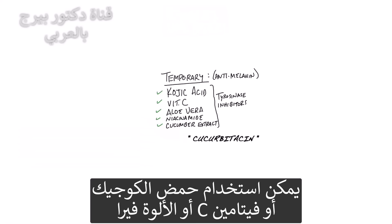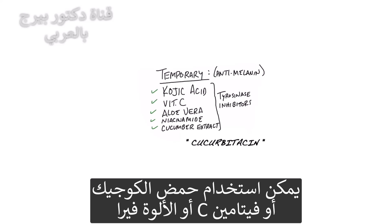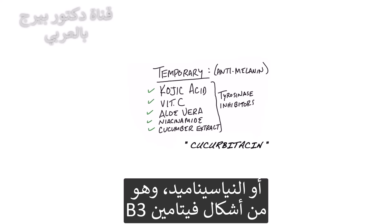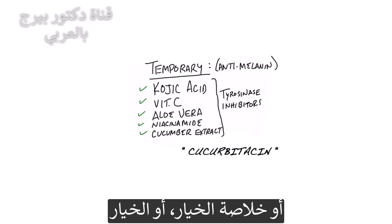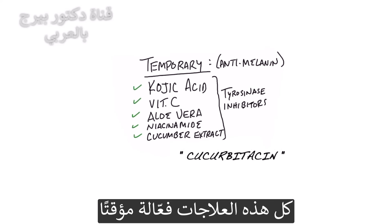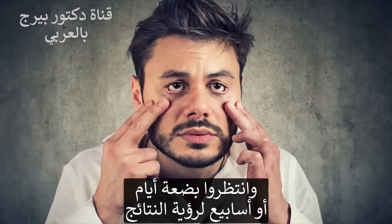You can use kojic acid, vitamin C, aloe vera, niacinamide — which is a type of B3 — or you can even use cucumber extract or cucumbers. Any of these will work temporarily. Simply take the remedy and rub it underneath your eyes and give it some days or even weeks.